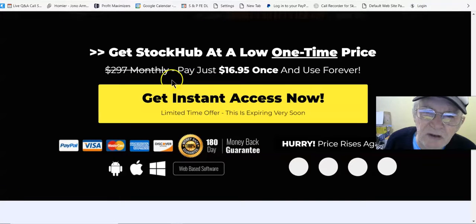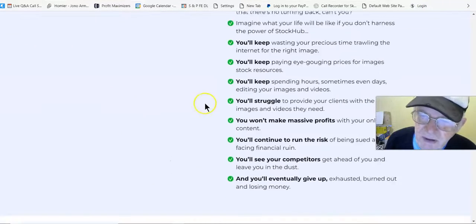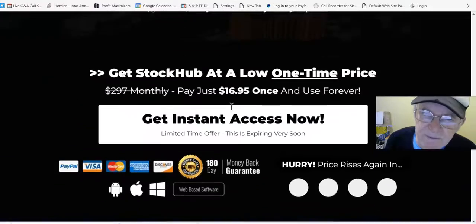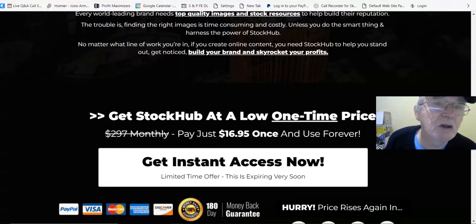It says pay just $16.95 now, one low one-time price. So $17 less $5 brings it down to $12.